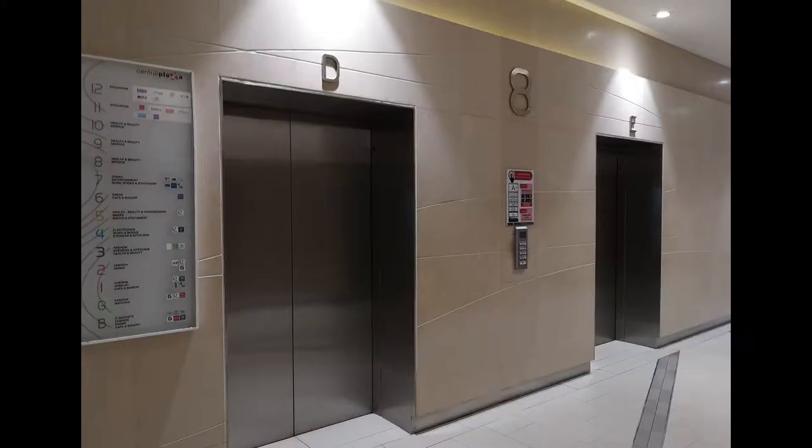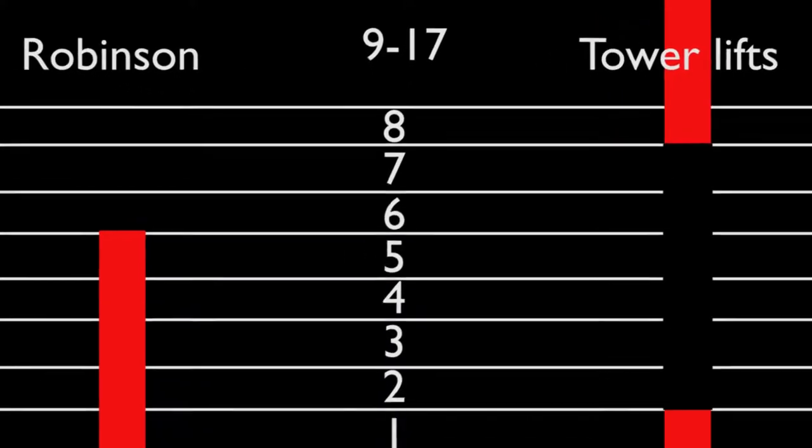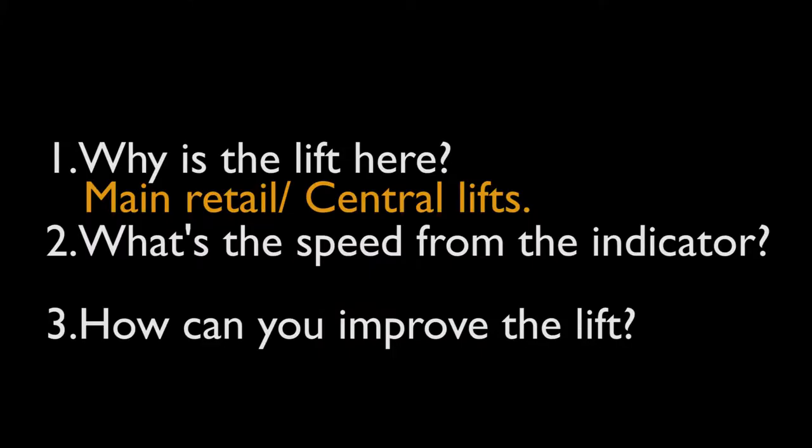But due to COVID-19, the tower lifts need to limit their service — they no longer stop between floors 2 to 7. Without the Hitachi lifts, the stress is diverted to the Robertson lift, and without this set, floors 6 and 7 are completely disconnected from the lift system. So this lift is for the main retail, or the Central lift.